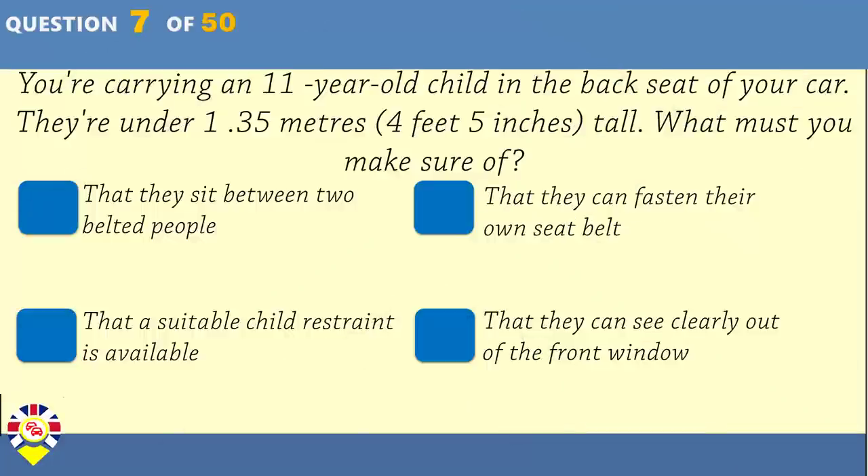You're carrying an 11-year-old child in the back seat of your car. They're under 1.35 metres tall. What must you make sure of? That they sit between two belted people. That they can fasten their own seat belt. That a suitable child restraint is available. That they can see clearly out of the front window.